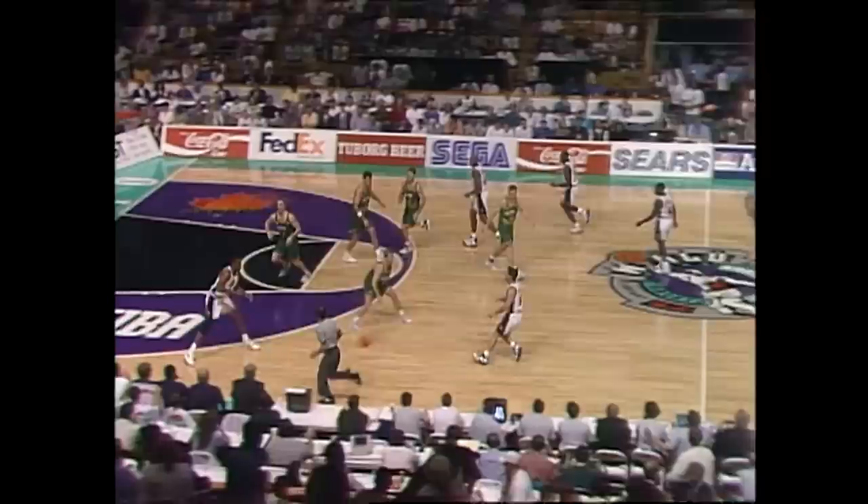Around the world, wherever you're tuning in, let's hope you'll enjoy this exhibition of basketball by the United States and maybe a few surprises by Australia.